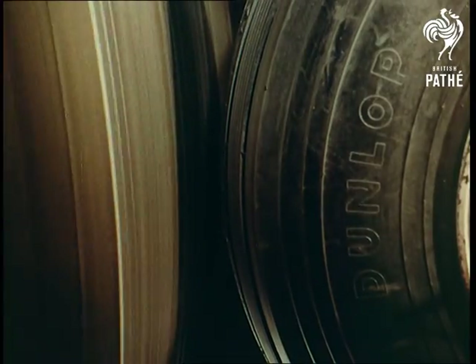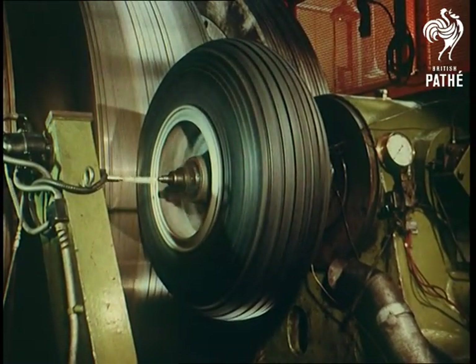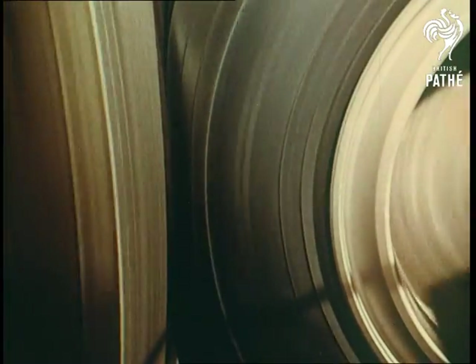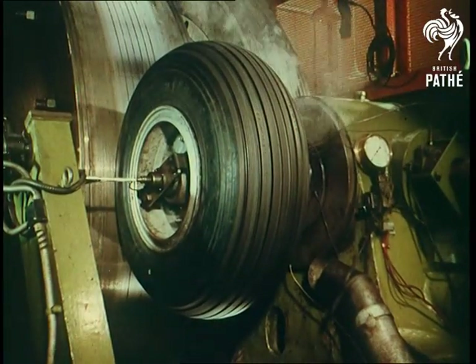And so the tests go on, the researchers never flagging in their efforts to still improve the efficiency of tyres and wheels. Incredibly enough, despite their efforts, the tyres of a jet fighter might be replaced after only 30 landings. Those of an airliner, though, last a hundred times as long — a tribute to these backroom boys.